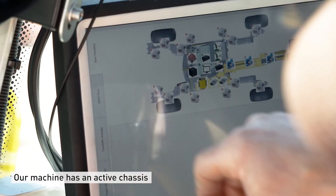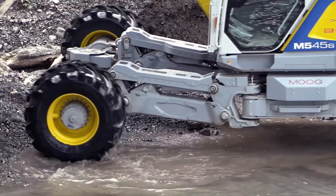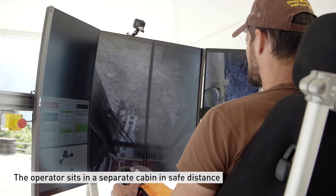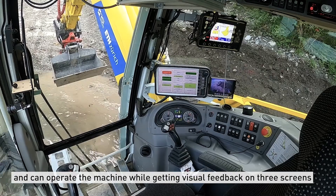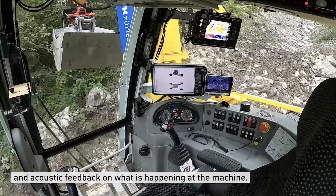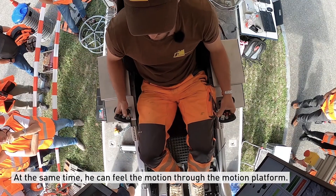Our machine has an active chassis such that it can autonomously adapt to the environment and overcome some of the most challenging grounds without an operator. The operator sits in a safe cabin outside at a distance and can operate the machine while getting visual feedback on three screens, acoustic feedback from what is happening at the machine, and at the same time feeling the motion through this motion platform.